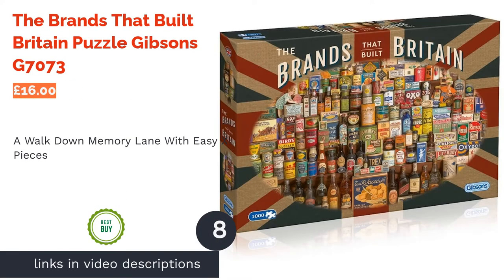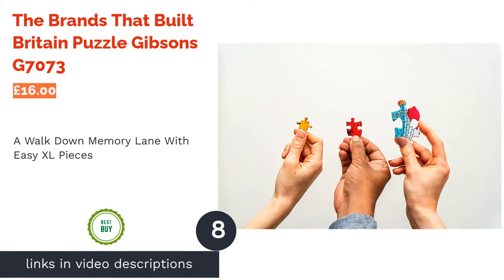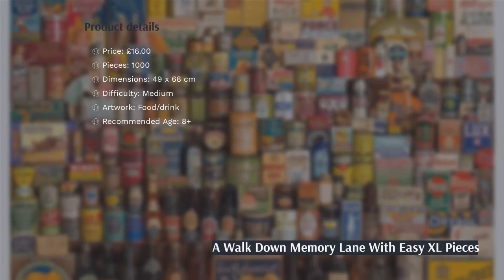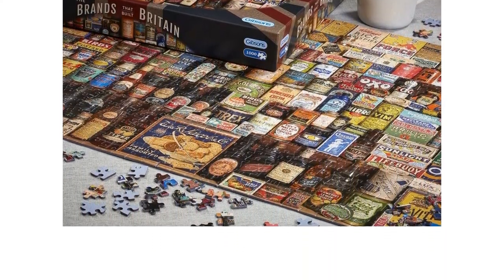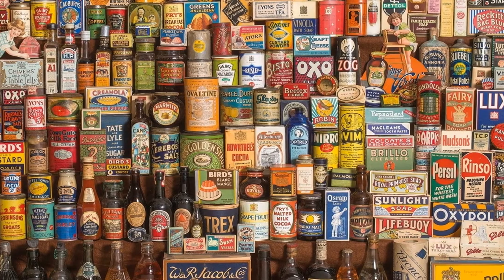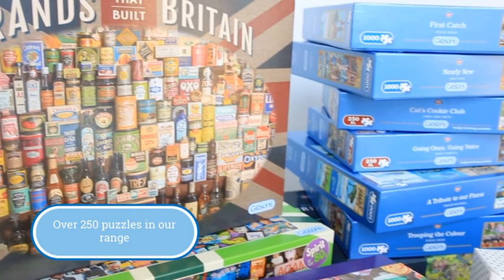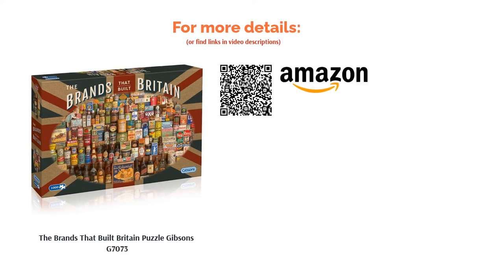The next product is the Brands that Built Britain Puzzle by Gibson's, G7073. This puzzle follows the evolution of brand packaging through Robert Opie's time tunnel. Usually, you'd need to trek over to Notting Hill to see the historian's impressive collection of vintage labels. Now, you can enjoy them from the comfort of your own home, whether you fancy a bit of nostalgia or want to show your kids how labels haven't changed since the Victorian era. Plus, it's created from 100% recycled cardboard, so it's durable and sturdy enough to stand the test of time, much like many of the featured brands.